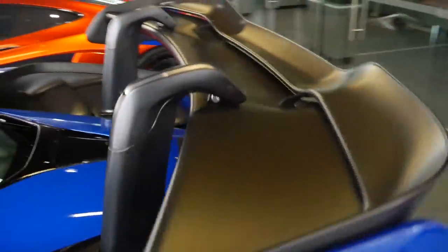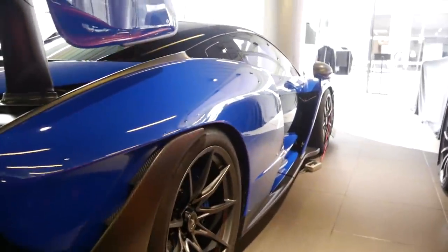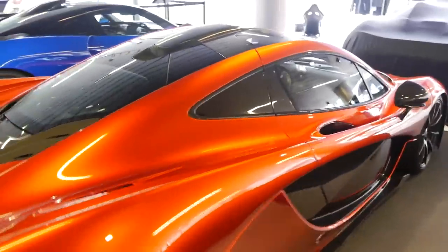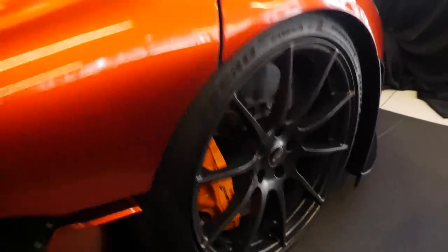I went out in a Senna a few weeks ago — it was Smee's car — which was unbelievable just around central London. This specific car is finished in Paris Blue, which I believe is a launch color. We've got the roof snorkel and the whole roof painted in gloss black, with the satin carbon package on the mirrors, nose bridge, front splitter, and of course that gigantic rear wing. It's a UK/EU spec so it has three exhausts rather than the two on US spec.